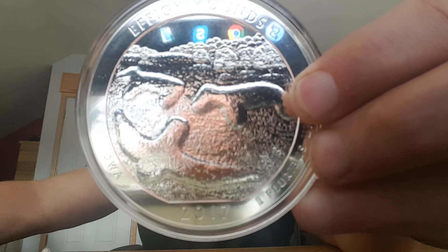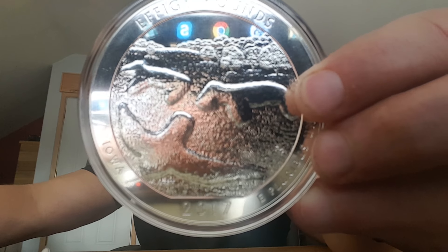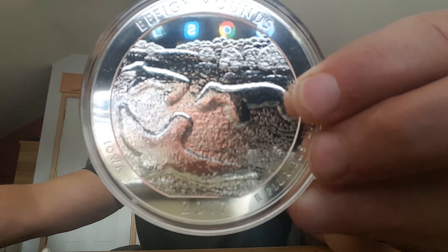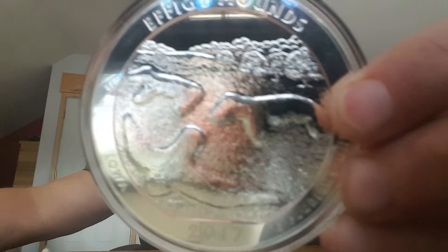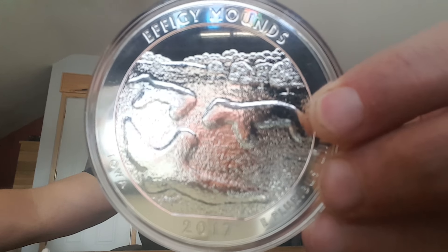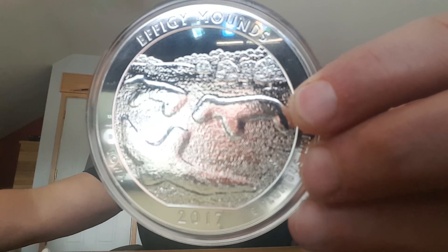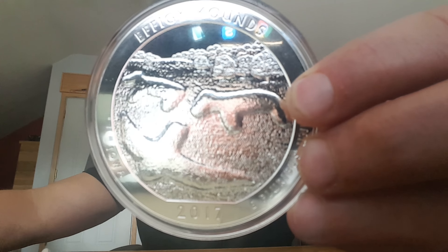As I mentioned, the America the Beautiful series — these silver coins from the United States Mint — are absolutely red-hot sellers on an annual basis with coin collectors and anyone investing in silver and gold. They have five new releases each year, and a total of 56 coins planned when the program is all said and done.